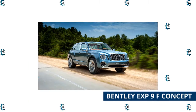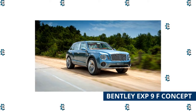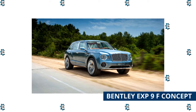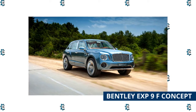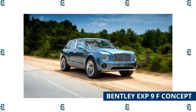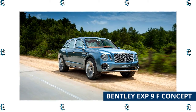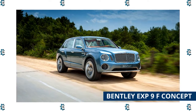The Bentley EXP 9F was a concept car — or actually, an SUV — introduced at the 2012 Geneva Motor Show. It is the model behind the creation of the Bentley Bentayga and is worth $1 million today. The idea of a Bentley SUV was met with some skepticism, though this is no ordinary SUV. The concept boasts a 6.0-liter twin-turbocharged W12 engine, with a top speed of 187 miles per hour.